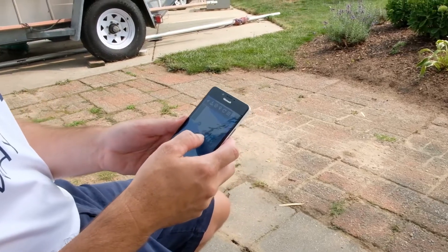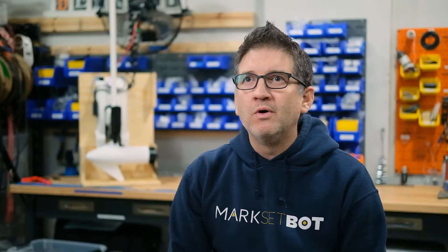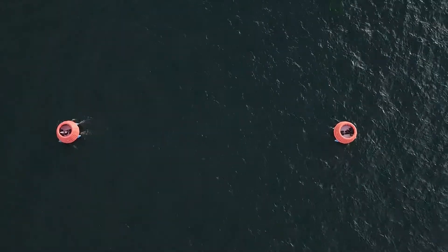With MarksetBot, all you need is a smartphone, and you get total control of the race from anywhere. I can manage a race in Monaco from right here in my shop in Detroit. Just tap where you want the marks to go, and they move into position until you say otherwise.